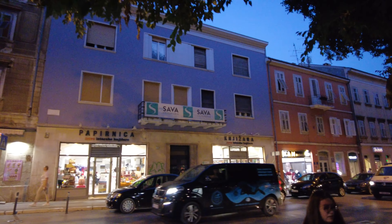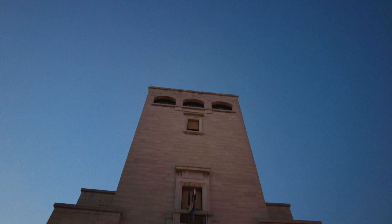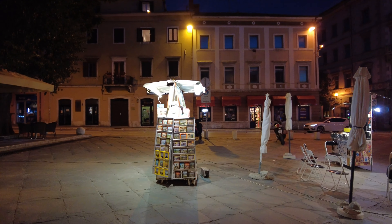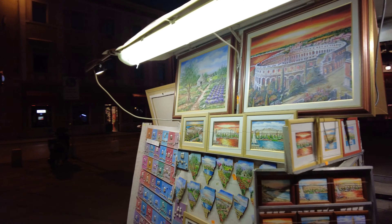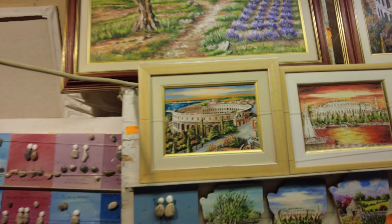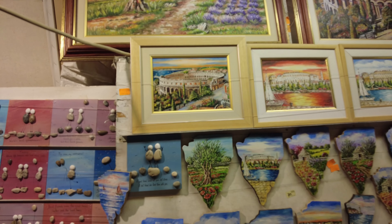We are searching now for some shops where we can buy some souvenirs, and we are also going to explore the city a little bit. Here is a shop with some beautiful paintings of the arena — they are really nice.